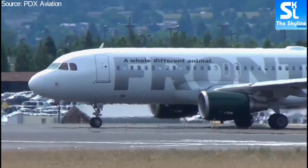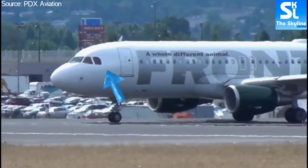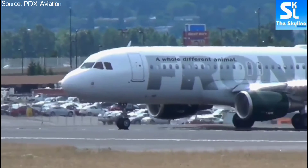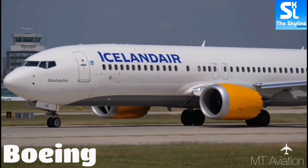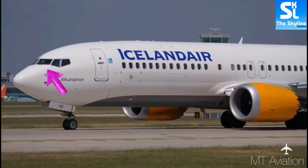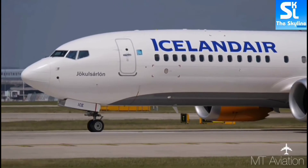This plane is an Airbus. Why? Because its outermost cockpit side window is almost square-shaped. On the other hand, this plane is a Boeing. Why? Because its two outermost cockpit side windows converge at a V-shape. It's as simple as that.